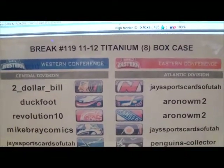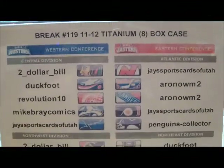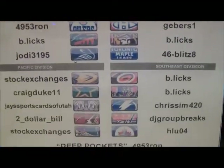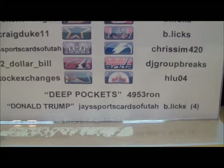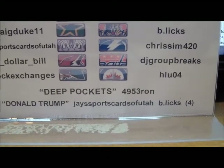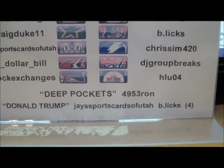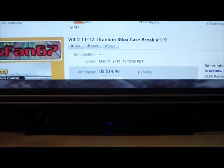Welcome everyone to break number 119, an 8-box case of 11-12 Titanium hockey. Here's a list of the winning bidders in this weekend's case break. Our deep pockets award winner this week is 4953 Rod, who spent the most money in the break and will be getting some bonus cards. We have a tie for the most teams purchased between J Sports Cards of Utah and B Licks — they both purchased four teams and will be splitting the Trump award.